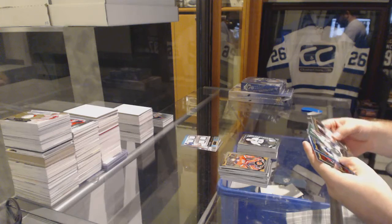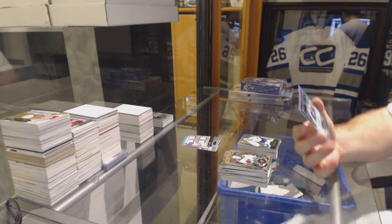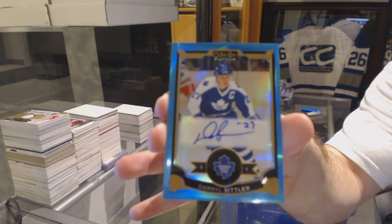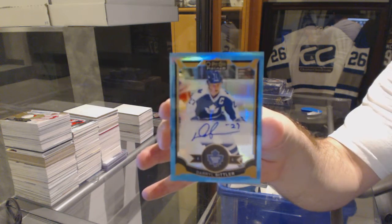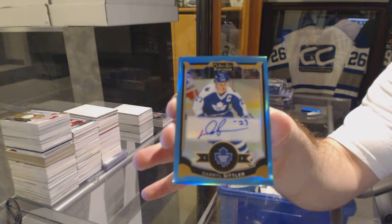We've got Pekka Rene for the Nashville Predators Retro. And a Rainbow Autograph for the Maple Leafs, Daryl Sittler. We had two very good boxes. Rainbow Auto.